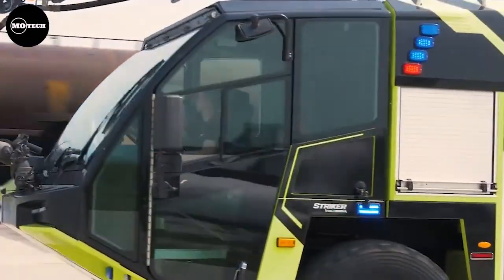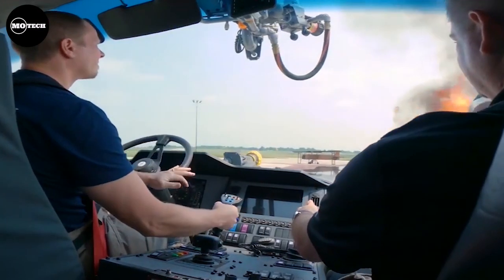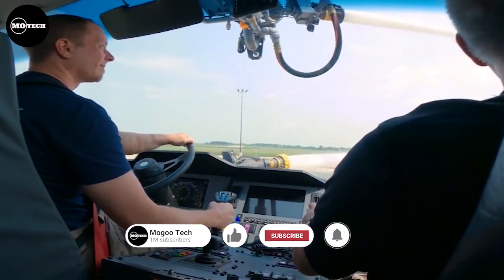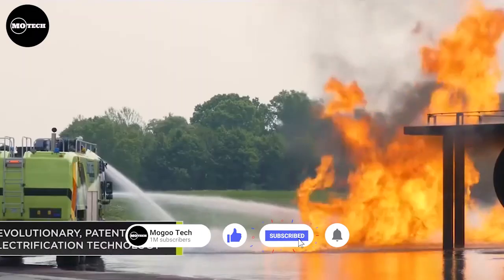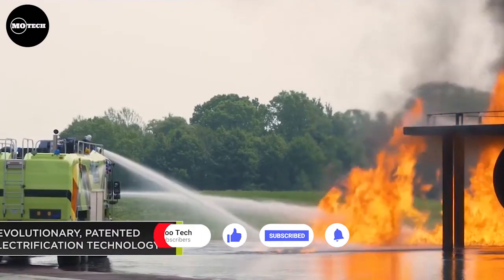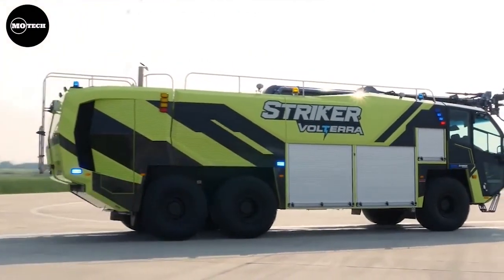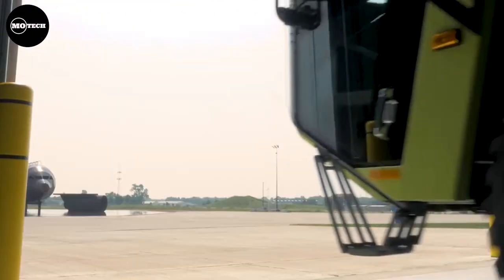All models have the option to add a snozzle capable of striking an aircraft fuselage to release fire-retardant material within a cargo area. The 6x6 configuration features a seating capacity of 5 people, a 12,000-liter water tank, and a 225-kilogram dry powder system.